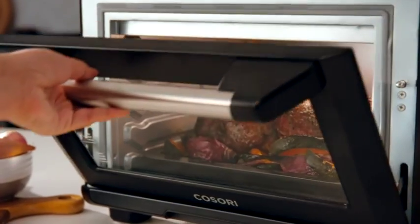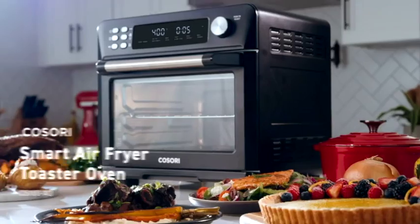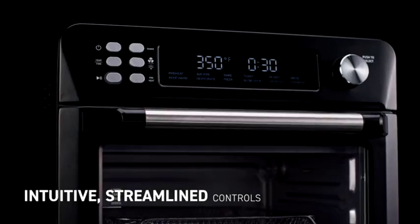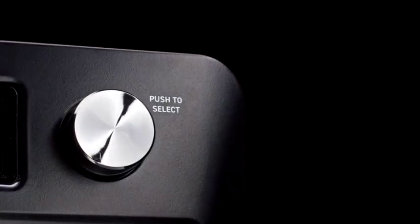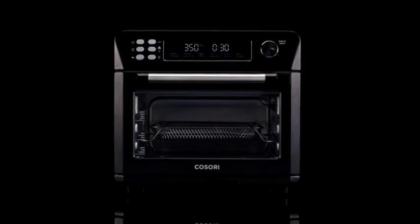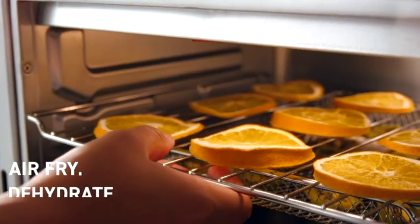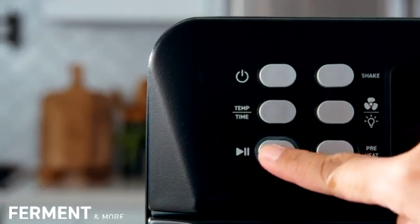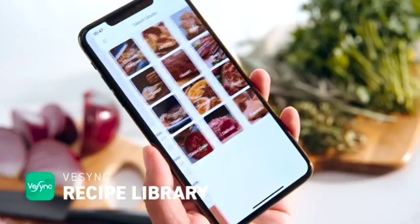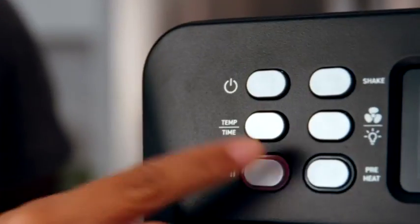Embark on your next delicious adventure with the Kosori Smart Air Fryer Toaster Oven. The high contrast LED display and precise control knob together with a sleek matte finish brings style and versatility to your countertop. With 12 cooking functions and smart capabilities through the free vSync app, you'll have everything you need to satisfy any craving.